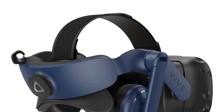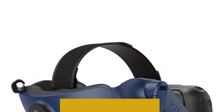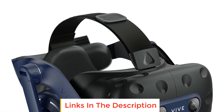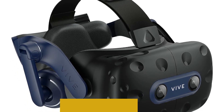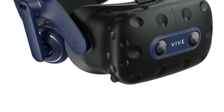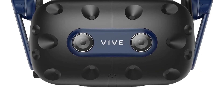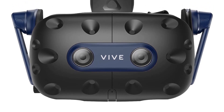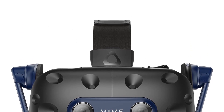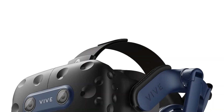Number two: HTC Vive Pro 2. The HTC Vive Pro 2 offers an enhanced virtual reality experience with its 5K clarity, providing a combined 4896 x 2448 resolution. Note that the 5K resolution may be subject to processing compatibility. With a wide 120-degree field of view, users can see more of their environment, creating a more immersive VR experience that aligns better with human eyes.